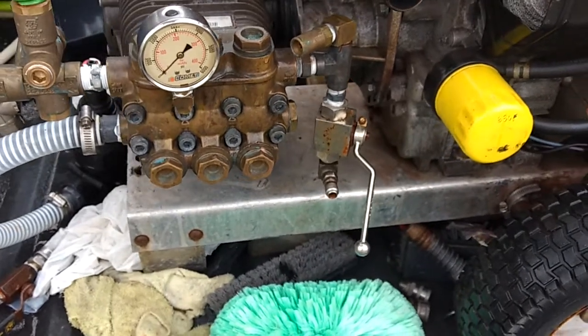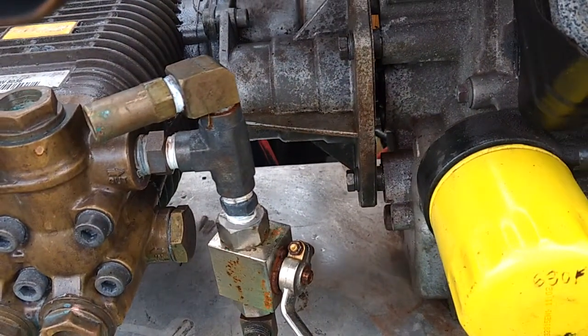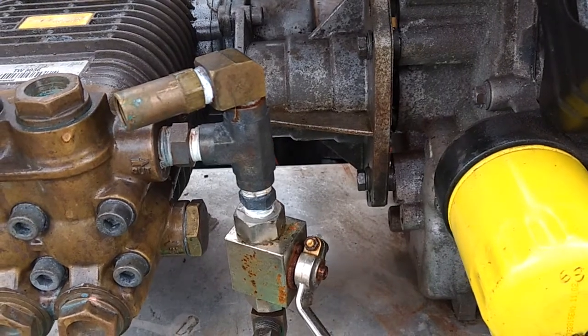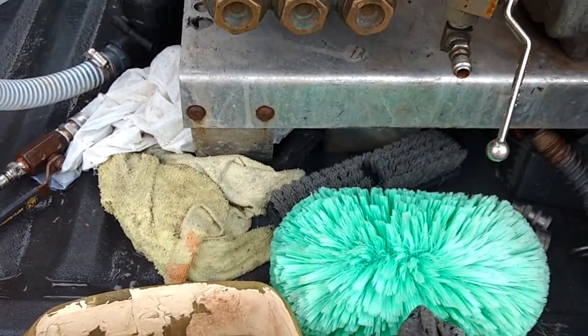We're changing the gearbox seal on the B31 — the seal closest to the engine. This one probably has around 200 to 250 hours on it. The new oil always has a nice honey gold color, so you can assess the condition by that.